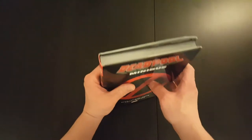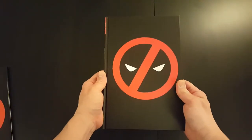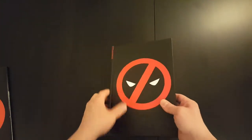Alright, so let's take the dust jacket off. The book itself has basically the same cover with a sort of all-black background.